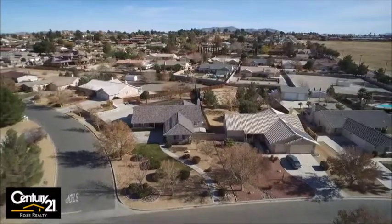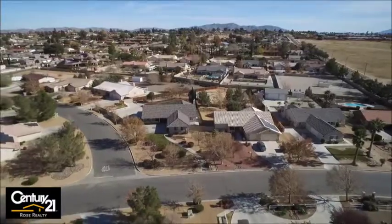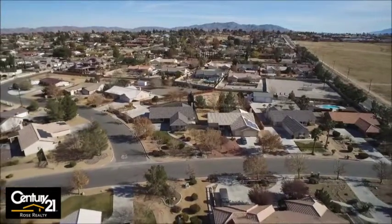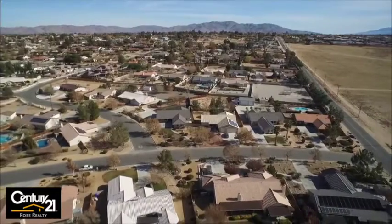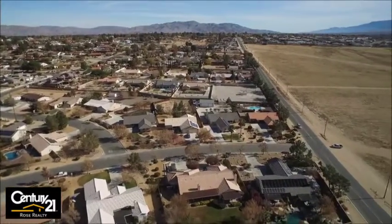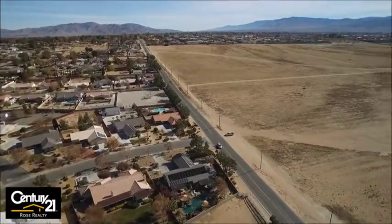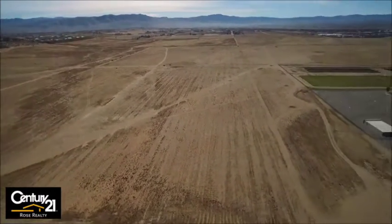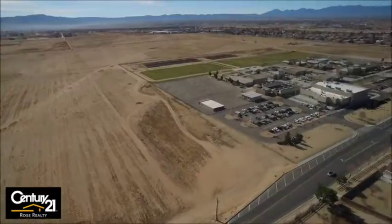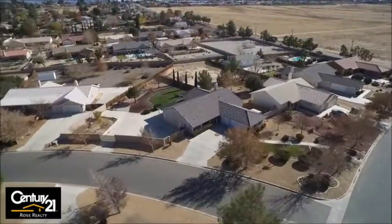The property is located close to Apple Valley Road and Sitting Bull, which if you know the area is obviously filled with large custom homes and large lots. It's very close to Sitting Bull Elementary and Jeff's Ranch Shopping Center, which is a premier shopping location in the entire high desert with lots of nice restaurants and shopping.